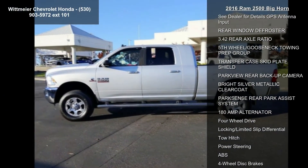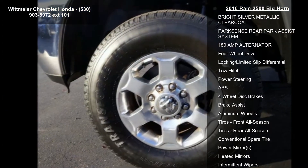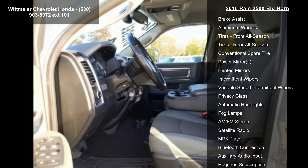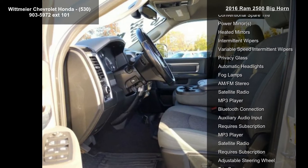Quick order package 2FZ Bighorn included. Engine: 6.7L I6 Cummins turbo diesel. Transmission: 6-speed automatic 68RFV.